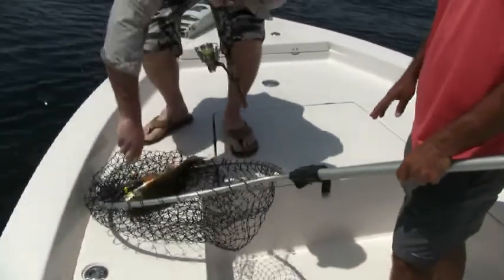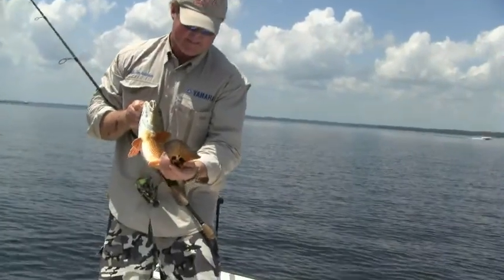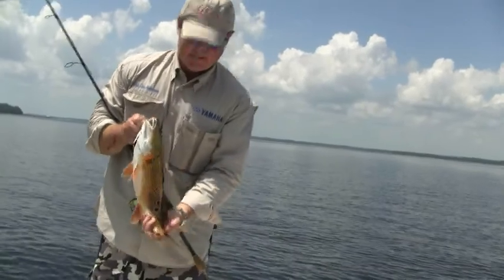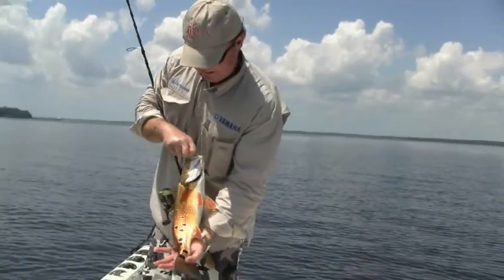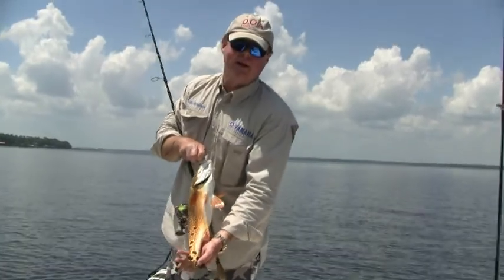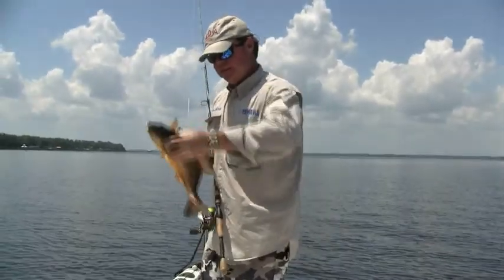Oh, yeah. Man, he's got a bunch of them, doesn't he? That's a pretty red fish, isn't it? 1, 2, 3, 4, 5, 6, 7, 8, 9, 10, 11, 12. Let me see his size. Oh yeah. He's a leopard, isn't he? Yeah. Good job. There's just that many on the other side. He's got 25 some spots probably. He's close to a 30-spotter. Wow. Very well done. Nice. Be free.